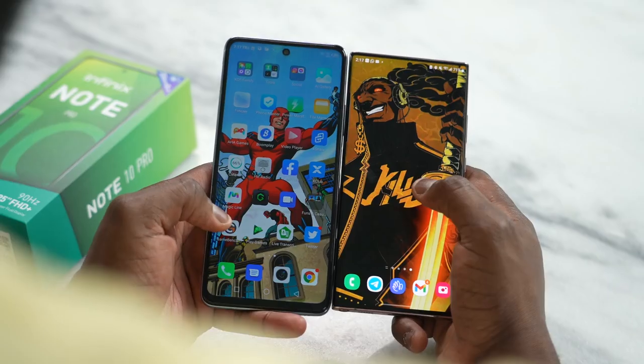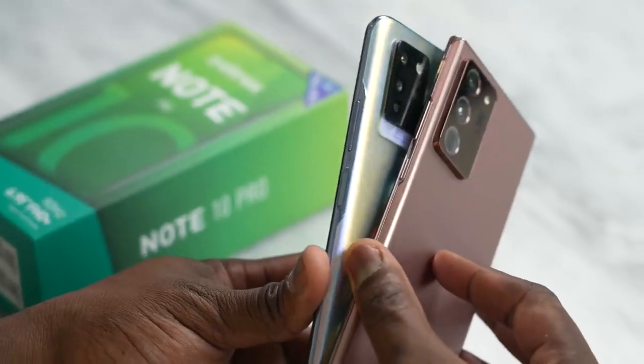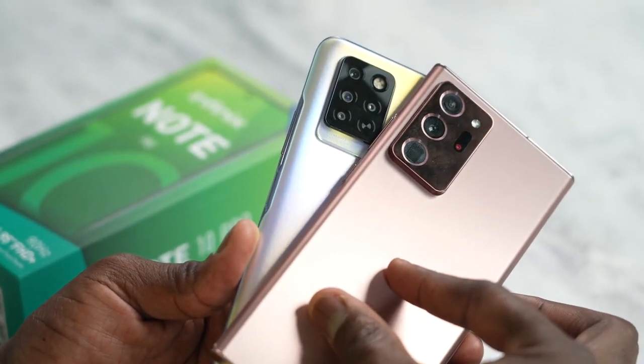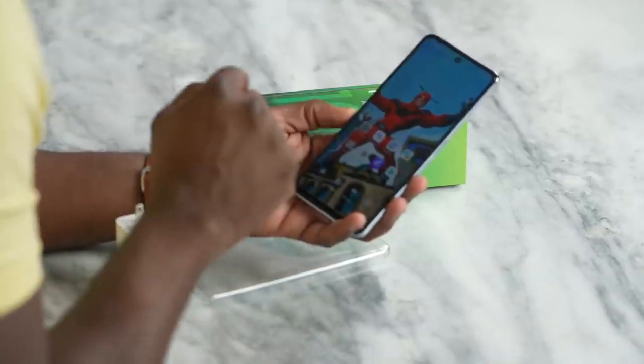There's a lot of space here. This has the Note name to it, so is it similar to the Galaxy Note series? Just to give a quick size comparison — very close in size, but this doesn't offer an S Pen in any form or fashion. So for those thinking you might get an S Pen with this device, that is not the case.